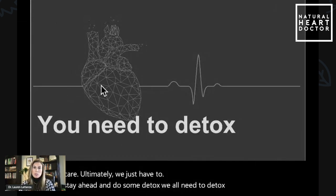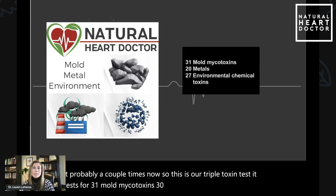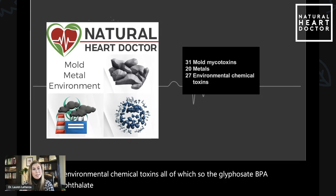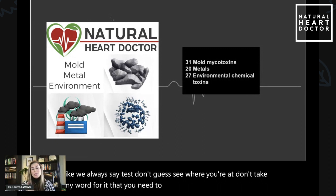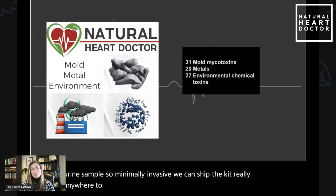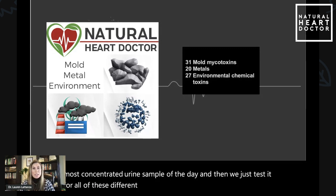I really suggest doing some testing. This test — you've heard us talk about it probably a couple of times now — this is our triple toxin test. It tests for 31 mold mycotoxins, 30 heavy metals, and 27 environmental chemical toxins, all of which — the glyphosate, BPA, phthalates, parabens — are on this test. Like we always say, test, don't guess. See where you're at. Take the test with a urine sample. It's minimally invasive; we can ship the kit really anywhere to you. We want to get a first morning void, which is the most concentrated urine sample of the day, and then we test it for all of these different things that your body is working to eliminate all the time.